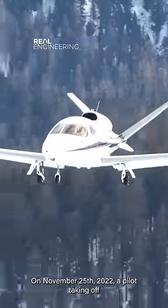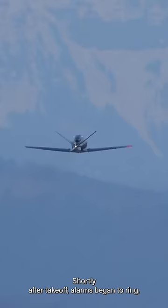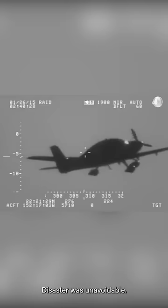On November 25th, 2022, a pilot taking off from the Indianapolis airport found himself in a terrifying situation. Shortly after takeoff, alarms began to ring. The plane began to pitch up and lose engine power. With a full stall imminent, disaster was unavoidable.